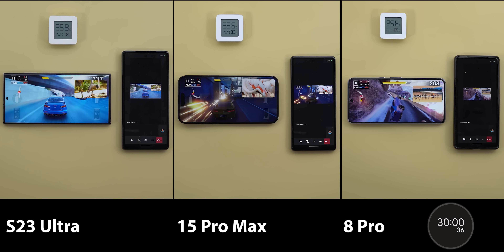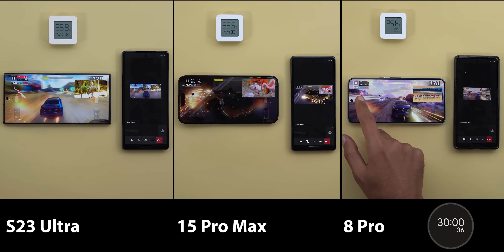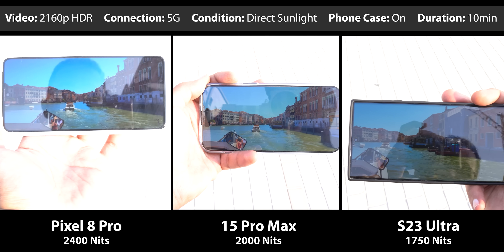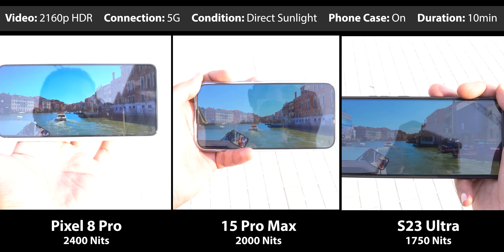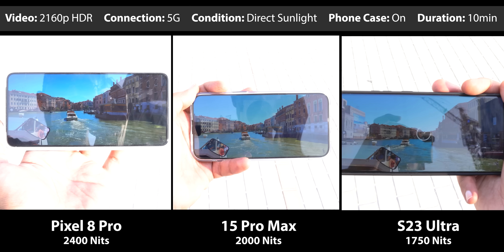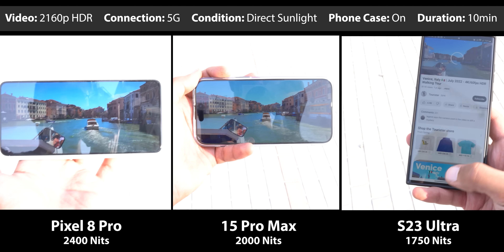It passed my heavy workload test that includes 4 heavy tasks to do at the same time for 30 minutes without any thermal issues. I also tried it outdoors under direct sunlight to play HDR video for 10 minutes on 5G with the case on, and the Pixel 8 Pro display was the brightest across the board when compared to the 15 Pro Max and the S23 Ultra.